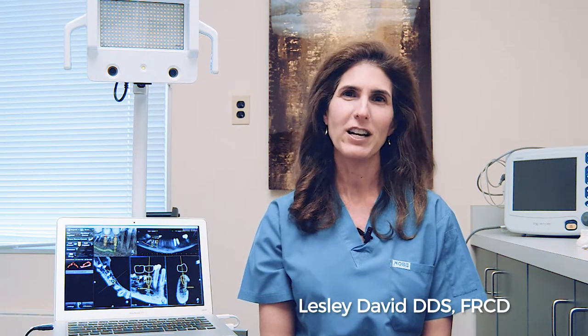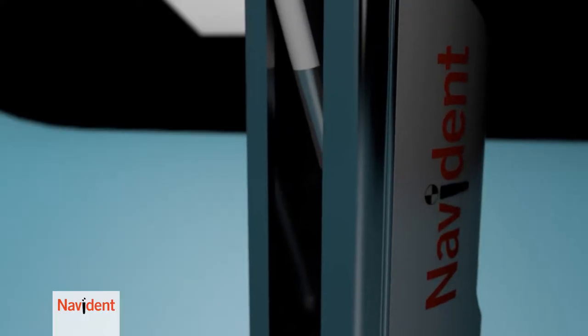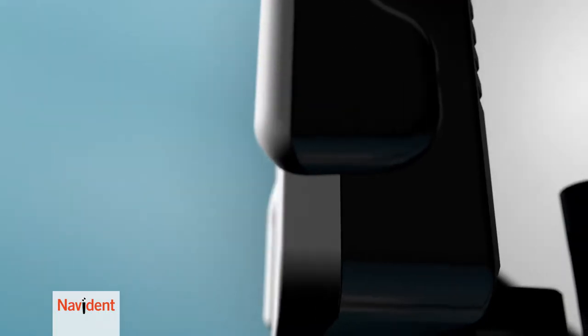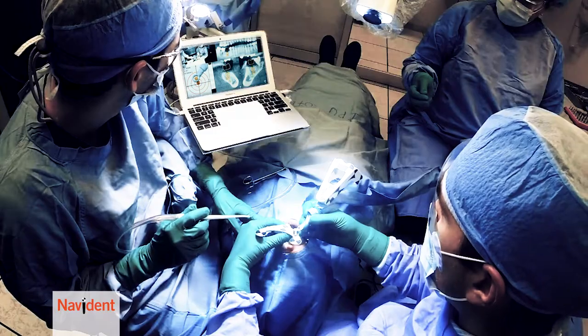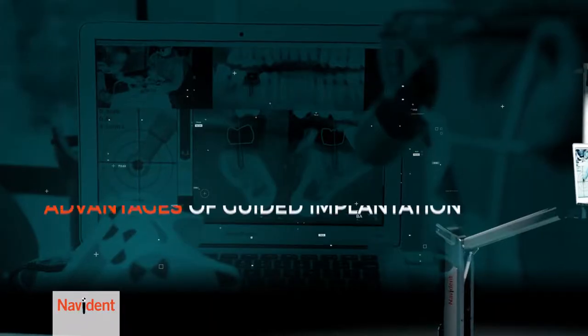Navident represents the next generation in computer guidance. Using this technology absolutely gives you an edge — there's no way you can plan a case and execute a case in a more efficient and precise way. Navident is changing implant dentistry by enhancing your skills with the power of dynamic surgical navigation, the same technology now the standard of care in neurosurgery. This allows implant placement with confidence in minimally invasive, sometimes flapless, procedures.